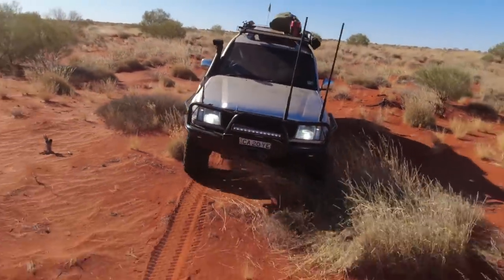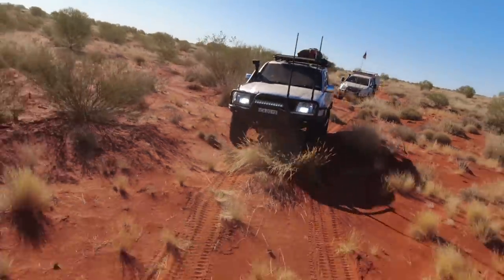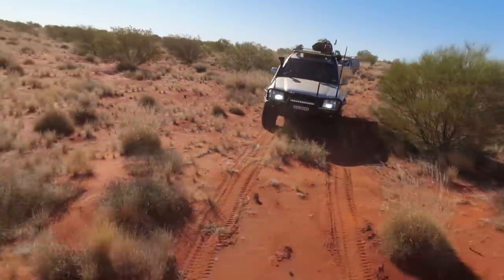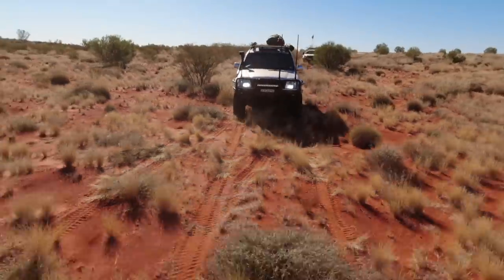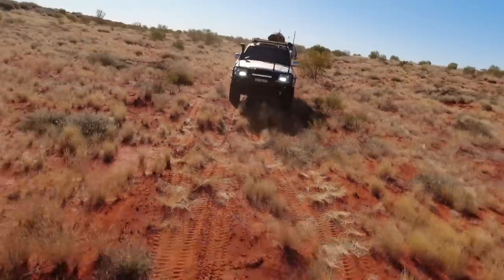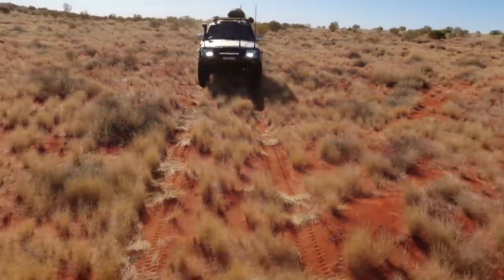When doing cross-country desert travel, in the swales you should stay in each other's tire tracks because that minimises the chance of tire punctures. However, when you cross dunes it is often advantageous to forge your own track, as the first vehicle breaks the top layer of sand and underneath it is not compacted — which can often make it more difficult to follow in the same tire tracks.